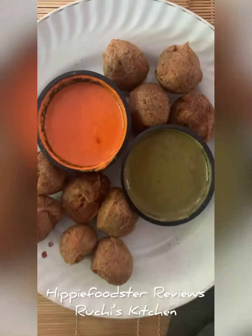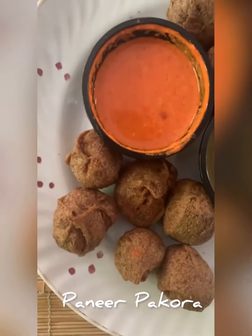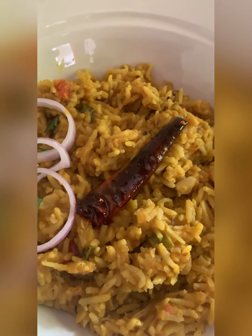Hey guys, this is Ruchi's Kitchen at Nagpur — a very pocket-friendly option. This is paneer pakoda, as you can see, a generous portion. You get around eight to nine pieces in one go, which is quite generous.